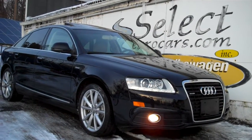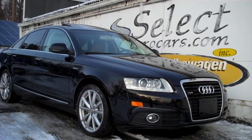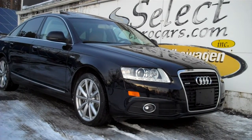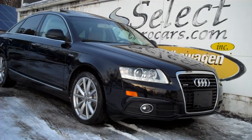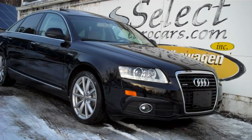Low, low 55,000 mile 2011 Audi A6 Quattro, 3 liter supercharged, all-wheel drive all the time, available here at Select Eurocars, where we've specialized in Volkswagen Audi for over 39 years, and we're open 7 days a week.